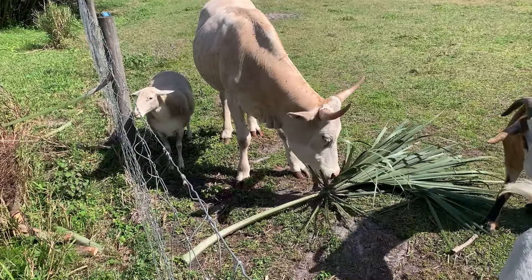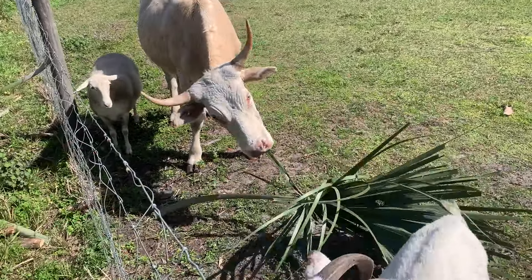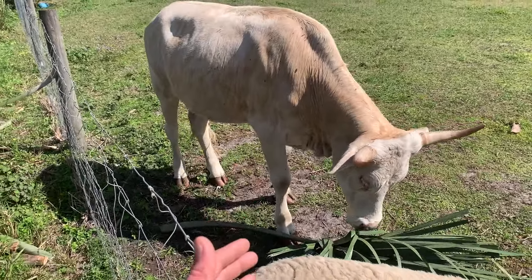They can live off of anything. Case in point, he came over here and had a lot of interest in these palms we're cutting down. He's going to eat that thing in the next few minutes — that guy's gonna eat all of it. And they're small cows too.